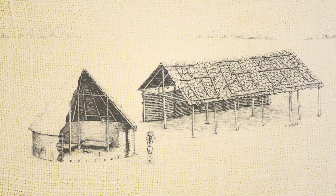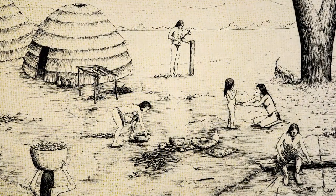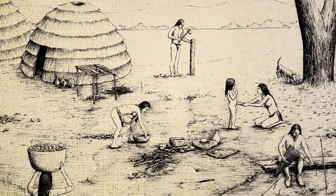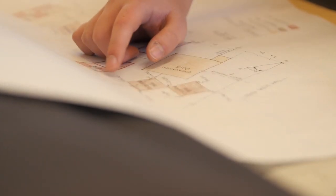Although Native American populations declined during this timeframe, we still have their oral histories passed down through the generations, as well as archaeological sites that add information about the past.